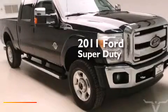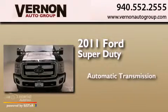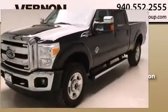This is a 2011 Ford Super Duty. This truck has an automatic transmission, a 6.7 liter V8, and the added safety and control of four-wheel drive.